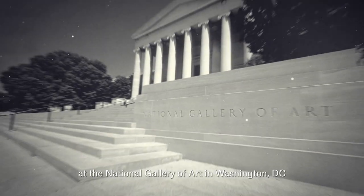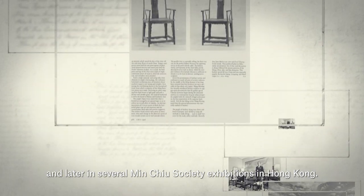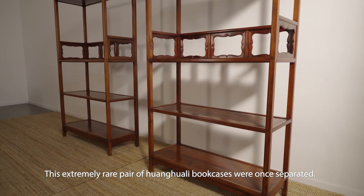They were first exhibited in 1991 at the National Gallery of Art in Washington, D.C., and later in several Minshew Society exhibitions in Hong Kong.